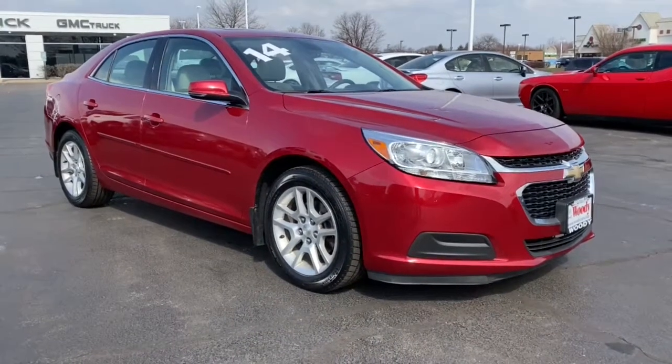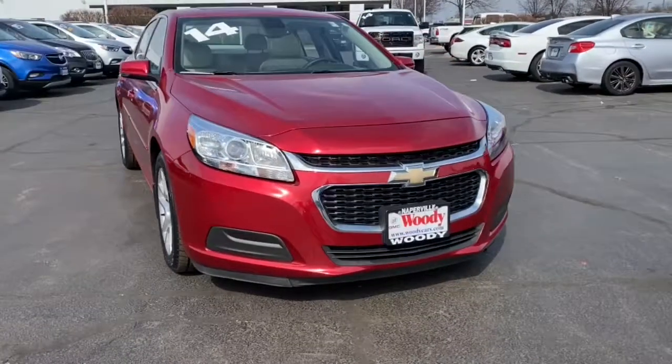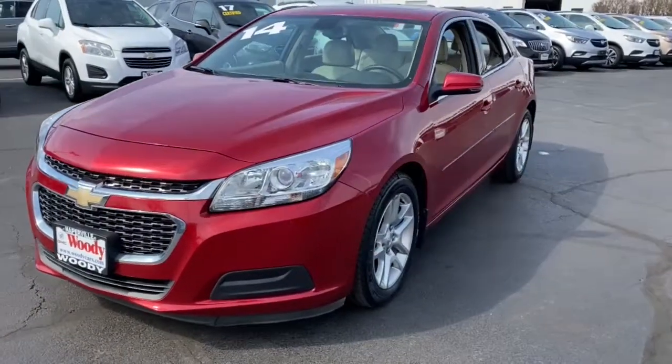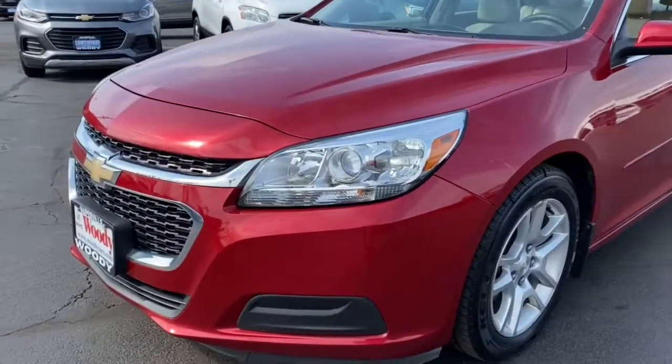Get a feel for the 2014 Chevrolet Malibu. This vehicle still has fewer than 80,000 miles on the clock, so it won't last long. The Chevrolet Malibu — the sophisticated four-door midsize that blends luxury and efficiency with safety and sporty handling.